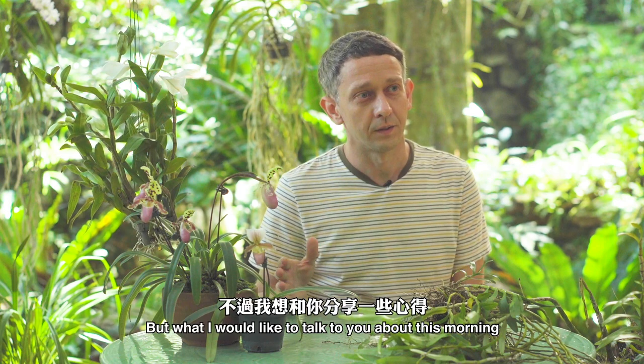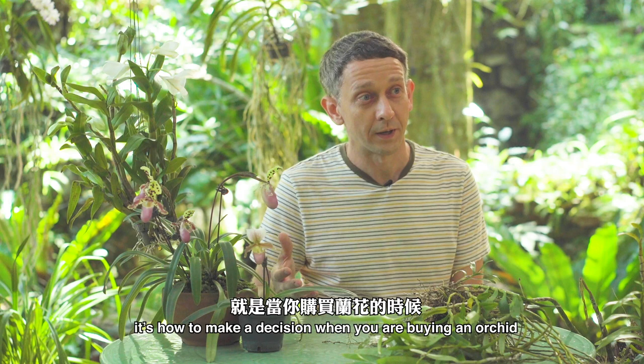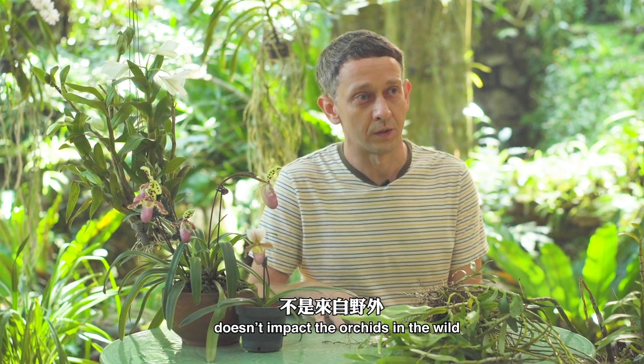What I'd like to talk to you about this morning is how to make a decision when you're buying your orchid, to make sure that your choice at the market doesn't impact the orchids in the wild.